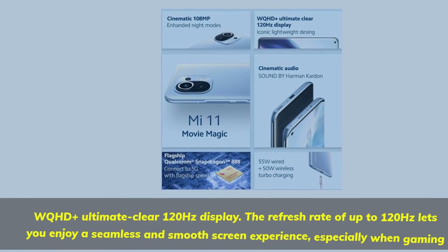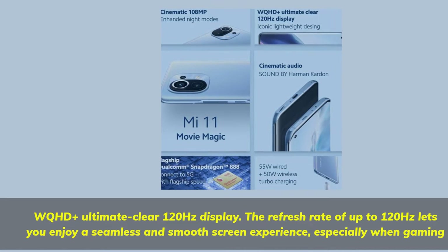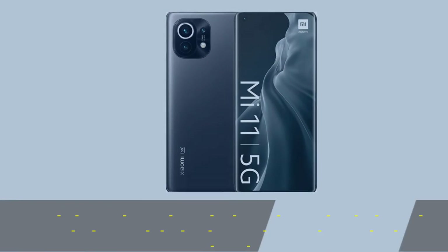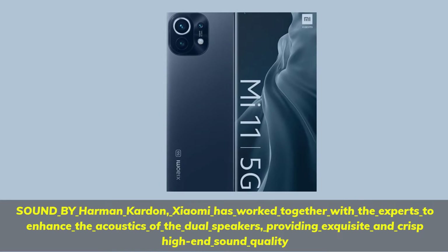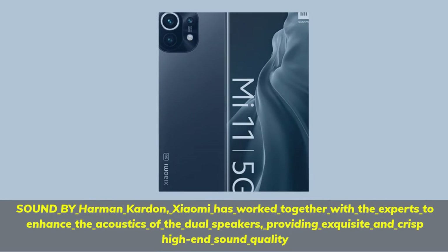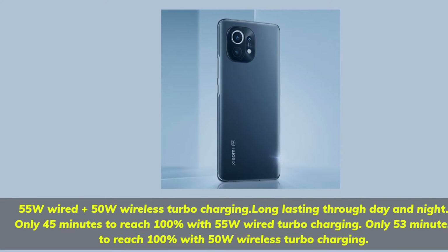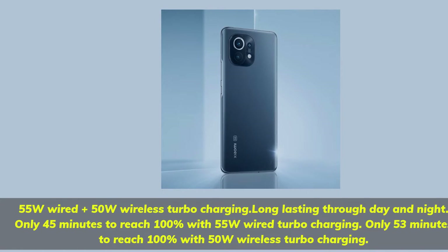WQHD+ Ultimate Clear 120Hz Display. The refresh rate of up to 120Hz lets you enjoy a seamless and smooth screen experience, especially when gaming. Sound by Harman Kardon — Xiaomi has worked together with experts to enhance the acoustics of the dual speakers, providing exquisite and crisp high-end sound quality. 55W wired plus 50W wireless turbocharging: only 45 minutes to reach 100% with 55W wired, and only 53 minutes with 50W wireless turbocharging.